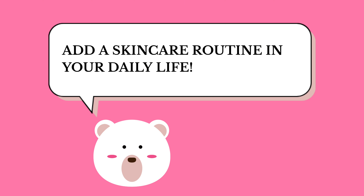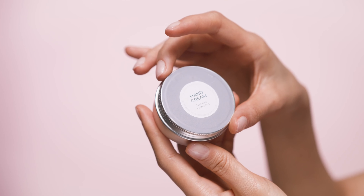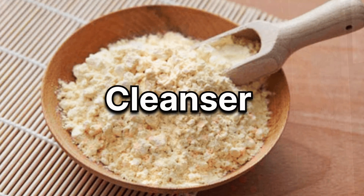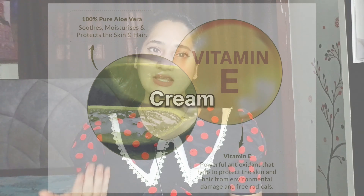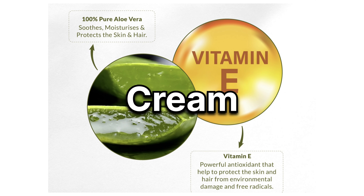Cuties, number one tip is to add a skincare routine in your daily life, yaani a proper morning and night skincare routine hona chahiye. Ab yeh zaruri nahi hai ki expensive products se hi skincare routine banti hai — you can use natural products like besan as a cleanser, honey plus lemon as an exfoliating gel, and aloe vera gel plus vitamin E capsule as a cream.